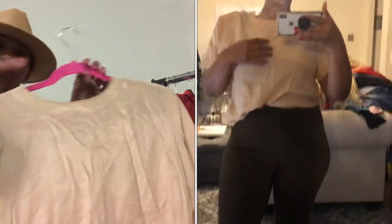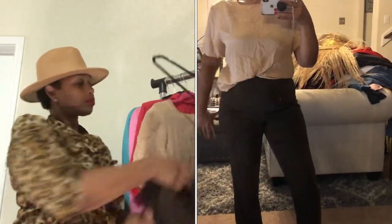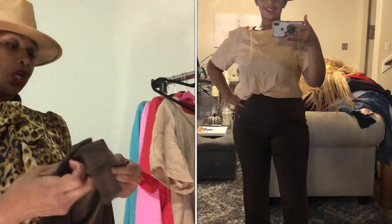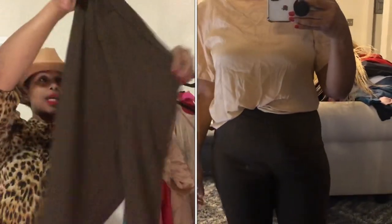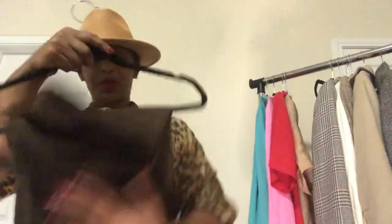I found some brown slacks — they zip on the side and are by Sharon Young, size 10. When I tried them on they were a little short, coming to my ankle, but I like them and they go really well with this top. I need more slacks — I love to wear them even though I wear scrubs full-time right now. I'm also going to be putting together a 'what to wear to work' video, which should be coming up sometime next week.